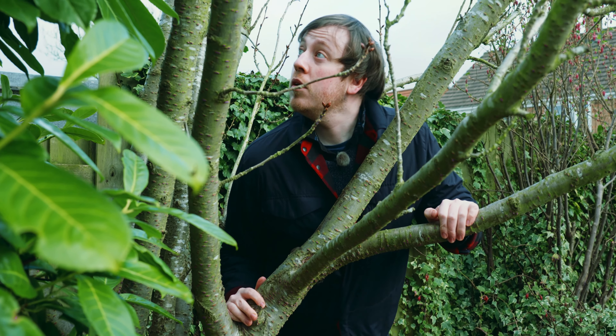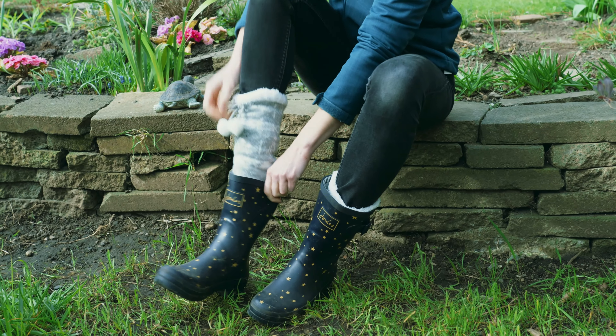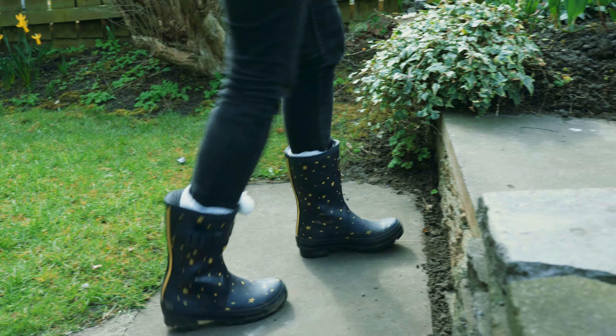Spring has sprung and the sun is shining bright. The flowers are opening and the bees are taking flight. Put your wellies on, it's time to go explore. Bring your coat, but I hope it doesn't pour.